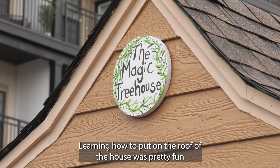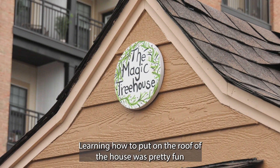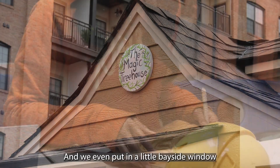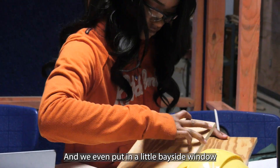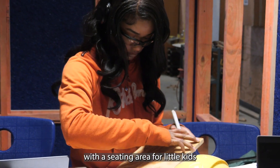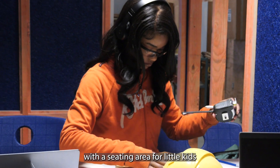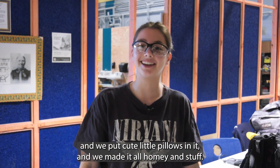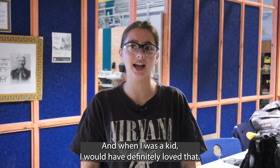Learning how to put on the roof was pretty fun because I never knew how you put on shingles and stuff like that. We even put in a little bay window with a seating area for little kids, with cute little pillows. We made it all homey, and when I was a kid I would have definitely loved that.